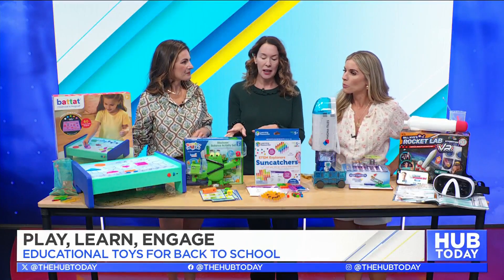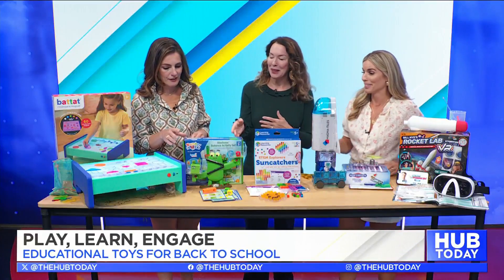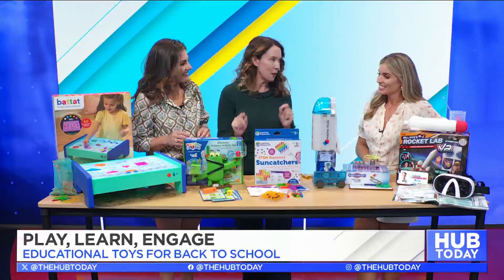This next one is a great way to work on math facts. I wish I had a visual way of learning math back in the day. This is the Number Blocks Blockies Balance set from Hand2Mind.